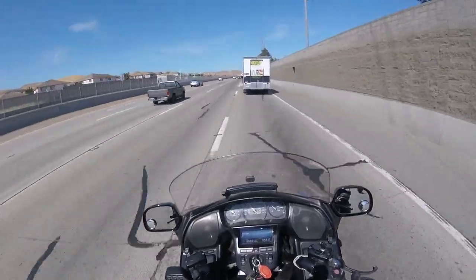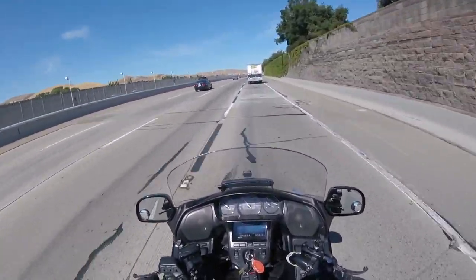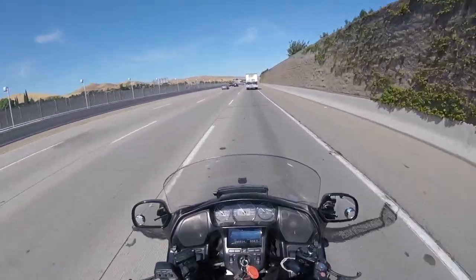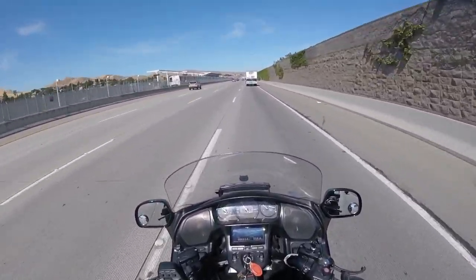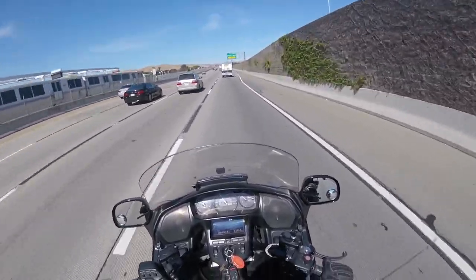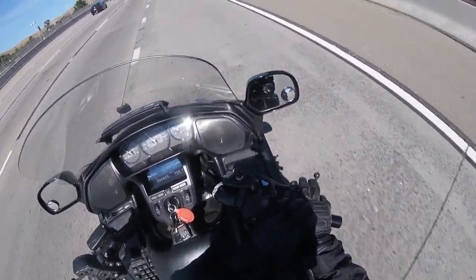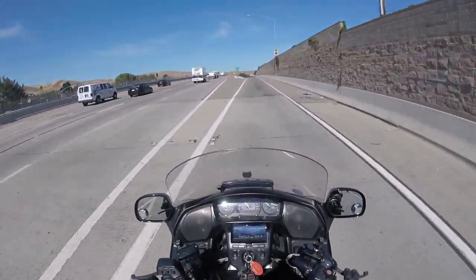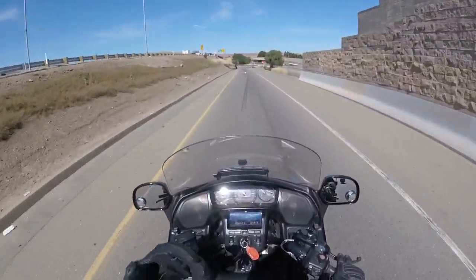Make sure when you do that shoulder check, you're covering your brakes just in case you turn back around and there's a car there. We'll cover riding behind big rigs or trucks you can't see around in another video. Now that I'm in the exit lane, I feel a lot safer. I put my blinker on well ahead of time, covering my front brake and rear brake at the same time, taking the exit slowly and smoothly.